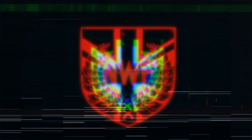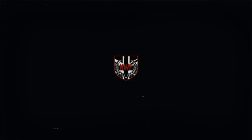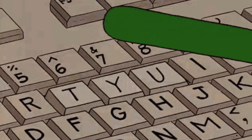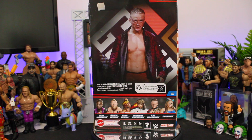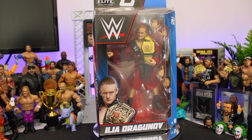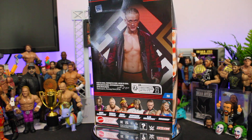Hey guys, it's Craig here, aka the NWF. Welcome back to the channel. I was working from home recently when I got struck by inspiration. I recently picked up the Elite 96 Ilya Dragunov from Amazon UK, and after reviewing him in a recent video, I still had him stood on my desk. The more I looked, the more it got me thinking of custom possibilities.